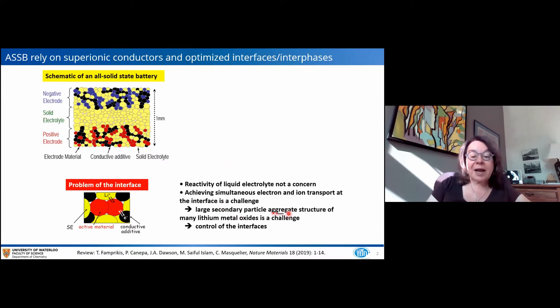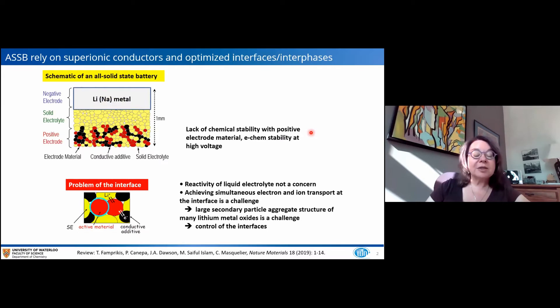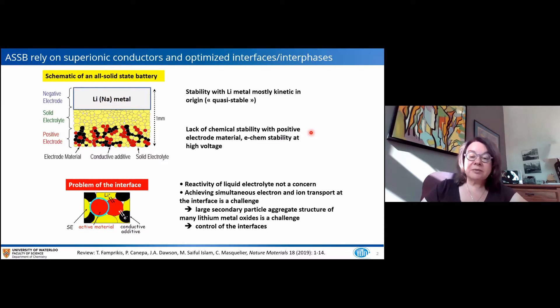Obviously having large secondary particle aggregates in the cathode is a major challenge, but we still have to control those interfaces. A lot of these electrolytes have a lack of chemical stability with the positive electrode, which is actually somewhat even more problematic than at the negative electrode. This means that for most materials, especially for sulfides, they will require a protective coating on the surface of the cathode material to establish some stability. I'll be talking about that a little bit with halides. And as Peter so nicely pointed out, we need lithium metal, and the stability of the solid electrolyte is mostly kinetic in origin because typically a passivating interface of some sort will be formed.